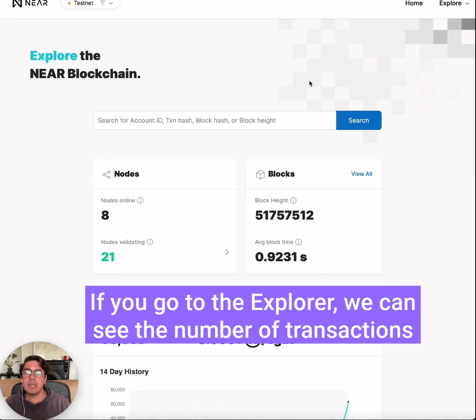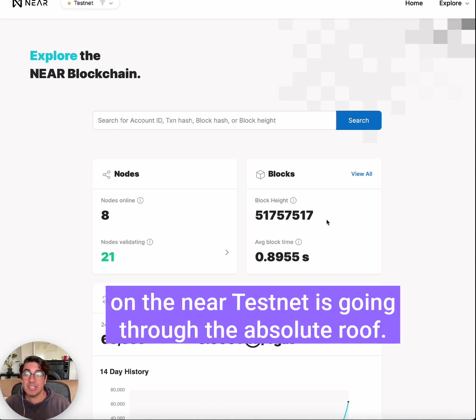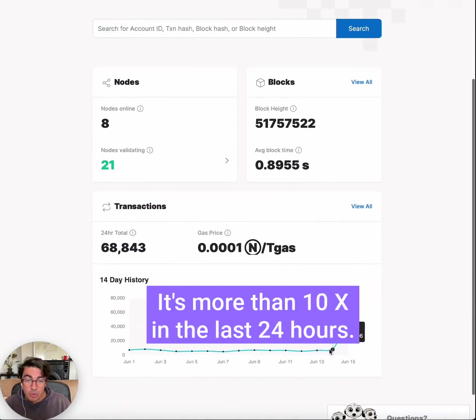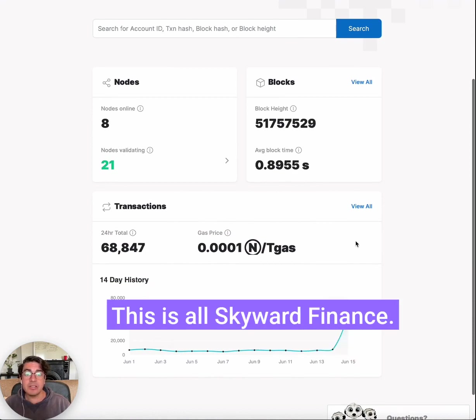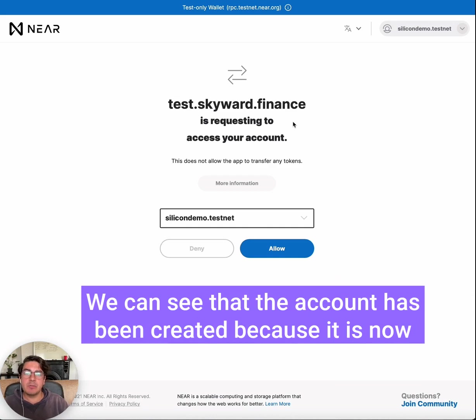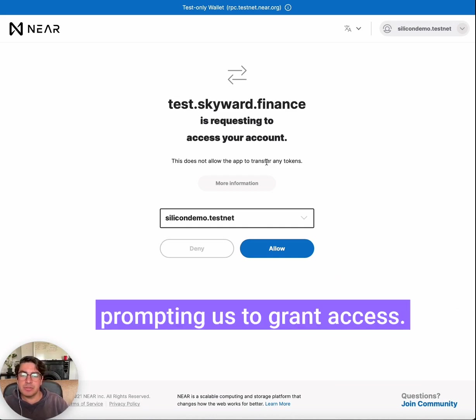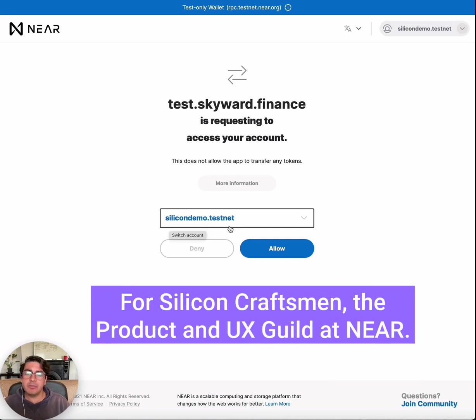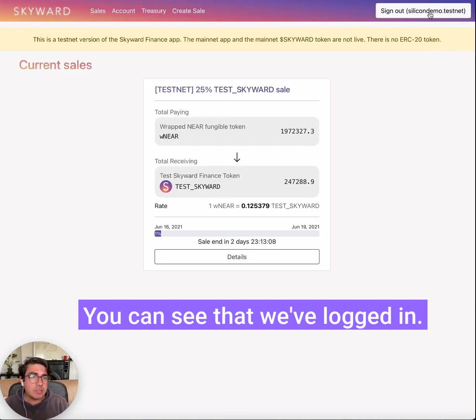Creating the account. If you go to the explorer, we can see the number of transactions on the NEAR testnet is going through the absolute roof — it's more than 10x in the last 24 hours. This is all Skyward Finance. We can see that the account has been created because it is now prompting us to grant access. This is our new account, and we've now logged in to the testnet application.